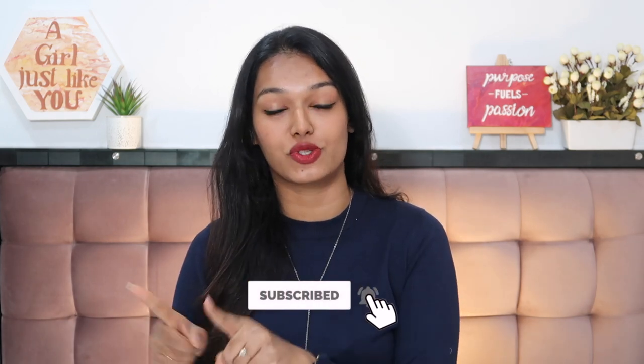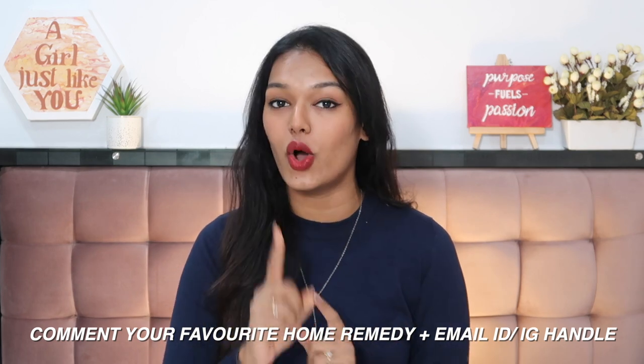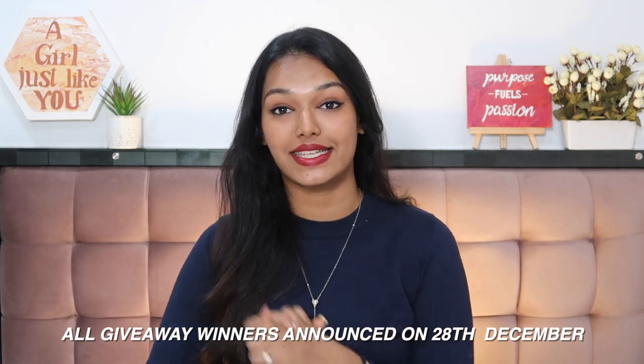Of course, if you are allergic to any of these ingredients, please stay away from them. If you enjoyed this video, don't forget to give it a big thumbs up. Now for the rules of today's giveaway: rule one, you have to be subscribed to my channel and click the bell icon with all post notifications on. Leave a comment below letting me know your favorite home remedy for a skin pick-me-up, and include your email address or Instagram handle in that same comment — please don't leave two separate comments or spam. All giveaway winners will be announced on 28th December on my Christmas vlog.